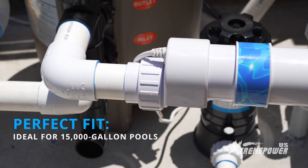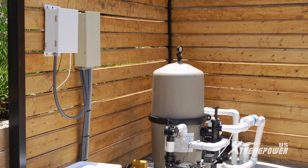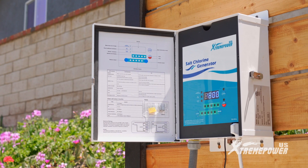Designed for perfect compatibility, it's ideal for pools up to 15,000 gallons. Experience superior chlorine generation with an output of 20 grams per hour, providing crystal clear water with minimal effort.